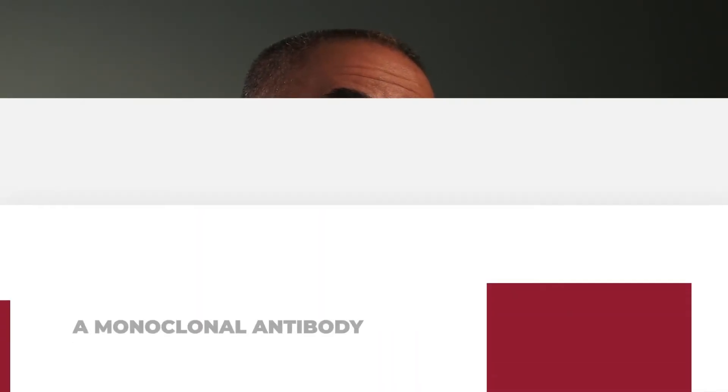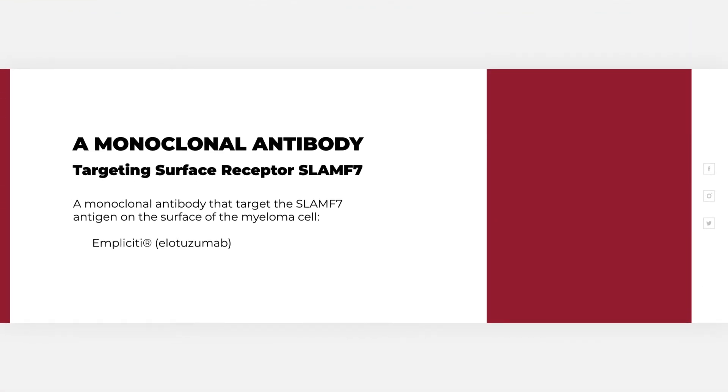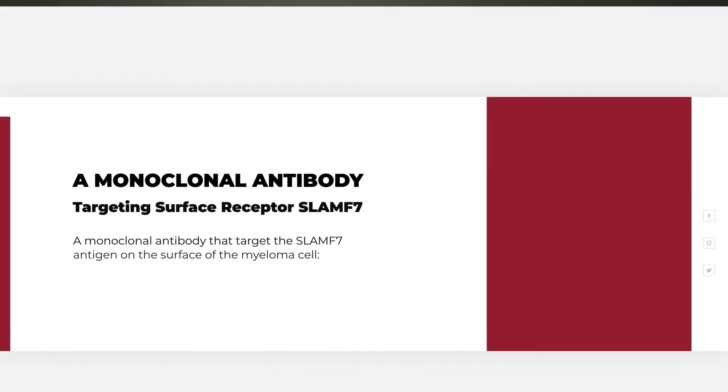The final monoclonal antibody approved in multiple myeloma is elotuzumab, also known as Empliciti. It targets a slightly different antigen — SLAMF7, which used to be known as CS1. This drug is given in combination with lenalidomide or pomalidomide in relapsed myeloma. We tend to see a lower risk of infusion reactions with this drug, and otherwise it is very well tolerated.